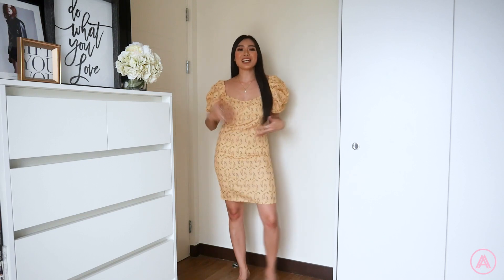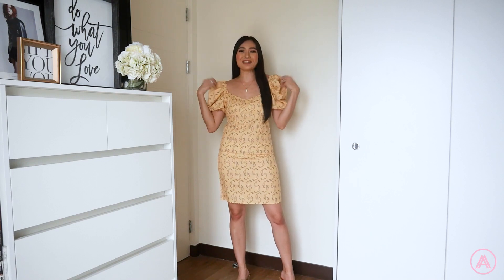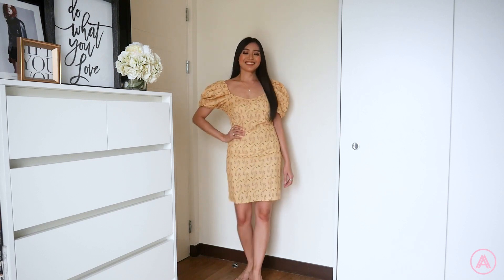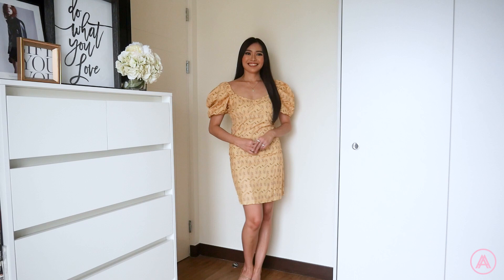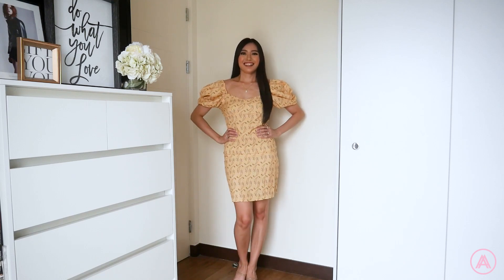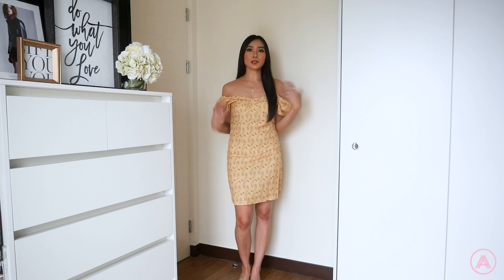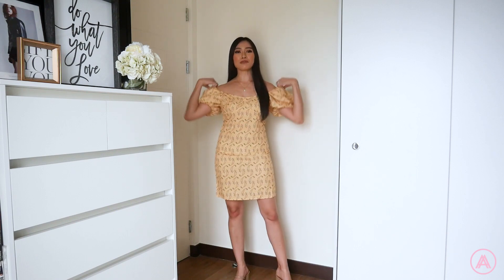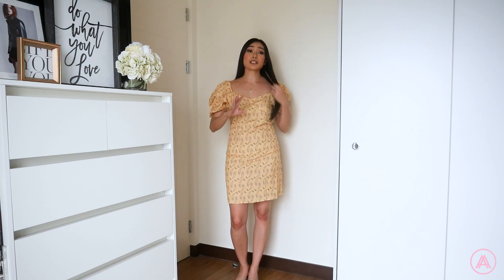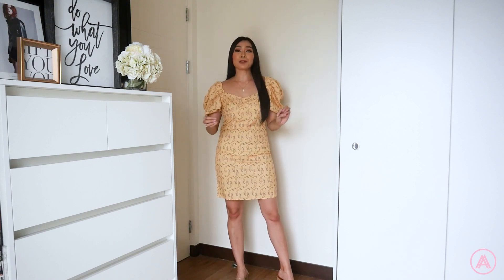This dress is so adorable — look at that bright yellow color with cute little prints. I love the poofy sleeves, and the fit accentuates your curves beautifully for a great silhouette. It's a super fun, colorful, and unique summer dress. My favorite part is definitely the sleeves — you can wear them up or down, and they look really cute both ways. Yellow is not something I see a lot of people wear, but this is such a great shade with a comfortable fabric.